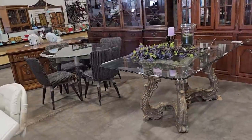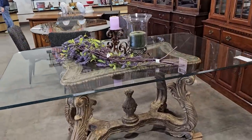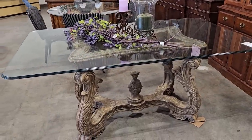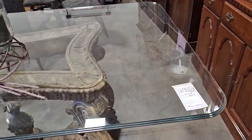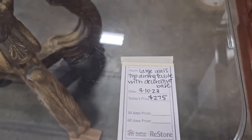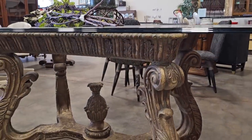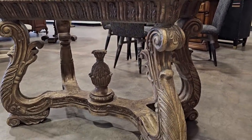And I cannot believe it. They still have this dining room table. If you didn't catch my other video, I just wanted to showcase this again. It's $275. And I think it's worth every single penny. Look at this base. It is dreamy. I love, love, love that table.